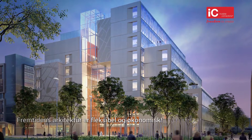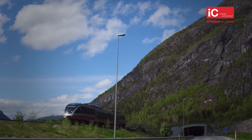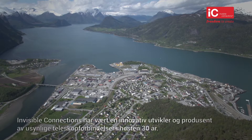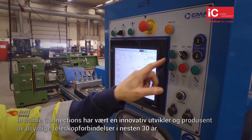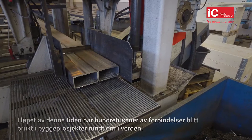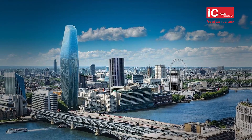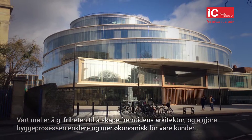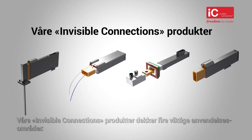The future of architecture is flexible and economic. Invisible Connections has been an innovative developer and manufacturer of telescopic connectors for nearly 30 years. In this time, hundreds of thousands of connectors have been used in construction projects around the world. Our goal is to provide the freedom to create future architecture and to make the building process easier and more economic for our clients. Our Invisible Connections range solves four key construction applications.